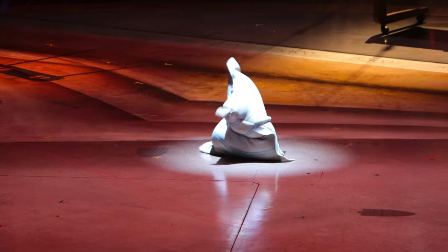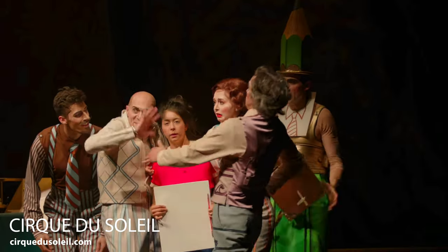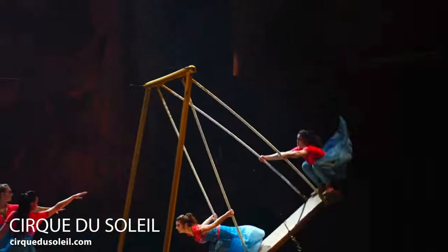They do not allow filming during the show — it's a legitimate show. They do let you film the pre-show, which is why I was able to get footage of my daughter and some of the performers before the show started. But once the show starts, no filming. So any performance footage I have in this video is all from the Cirque du Soleil website — stock footage from them — just to give you guys a feel of what's going on.